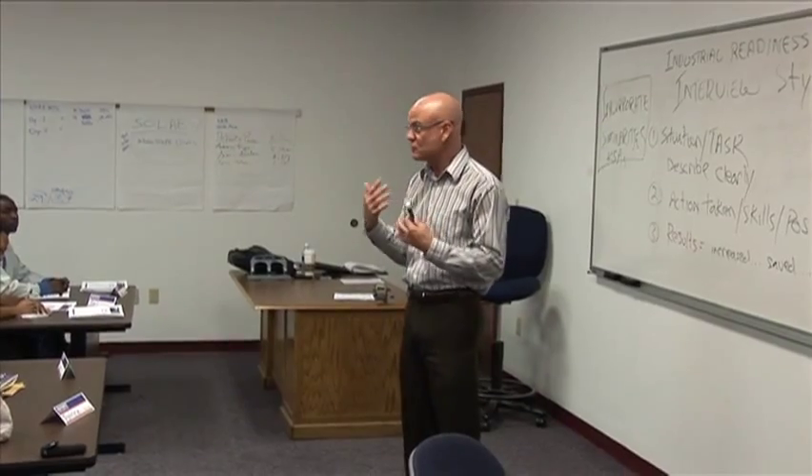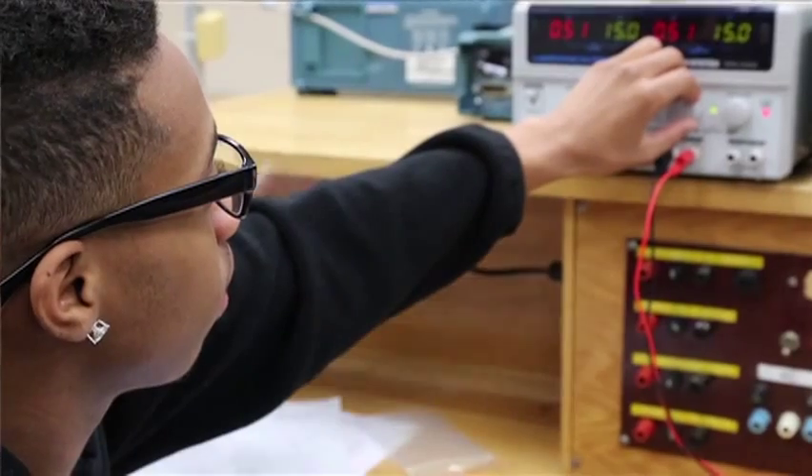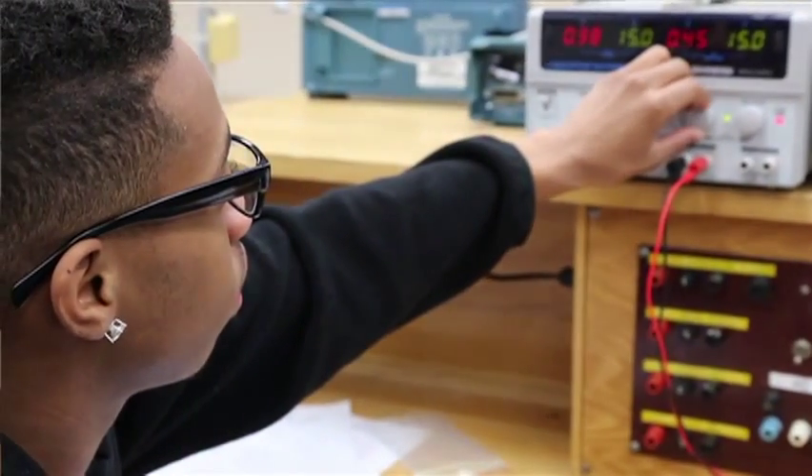Southwest Tennessee Industrial Readiness Training Program is a program that basically identifies and trains people who are able and willing to do work in the industry, but need some refresher training. We provide training in foundational skills and some technical skills. The IRT program provides local business and industry with a qualified applicant pool — people who are able to go to work immediately.